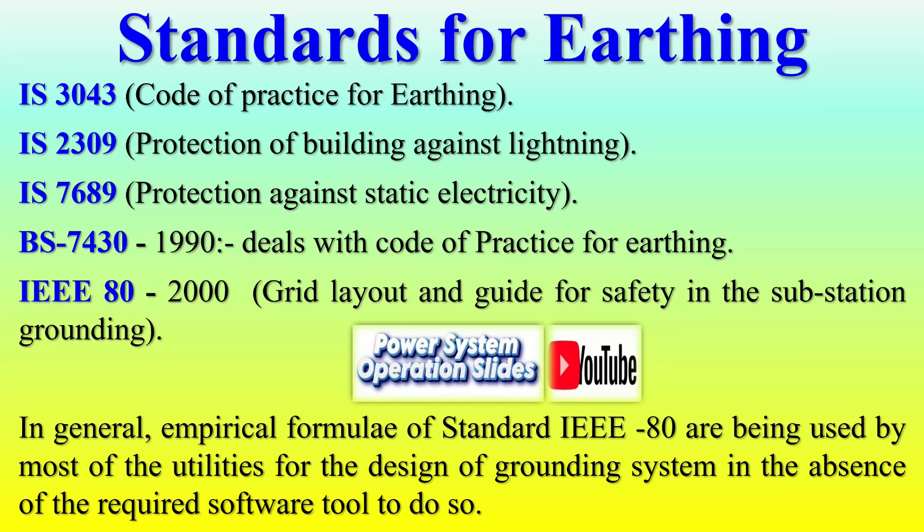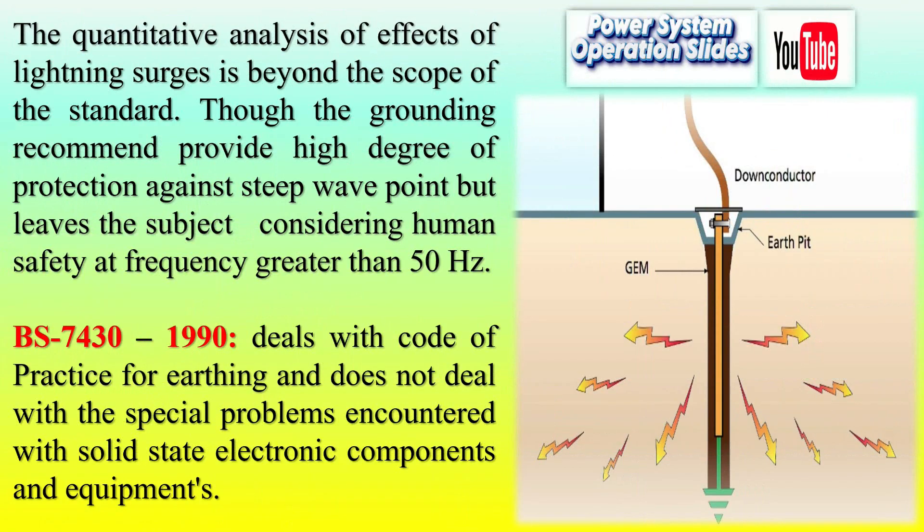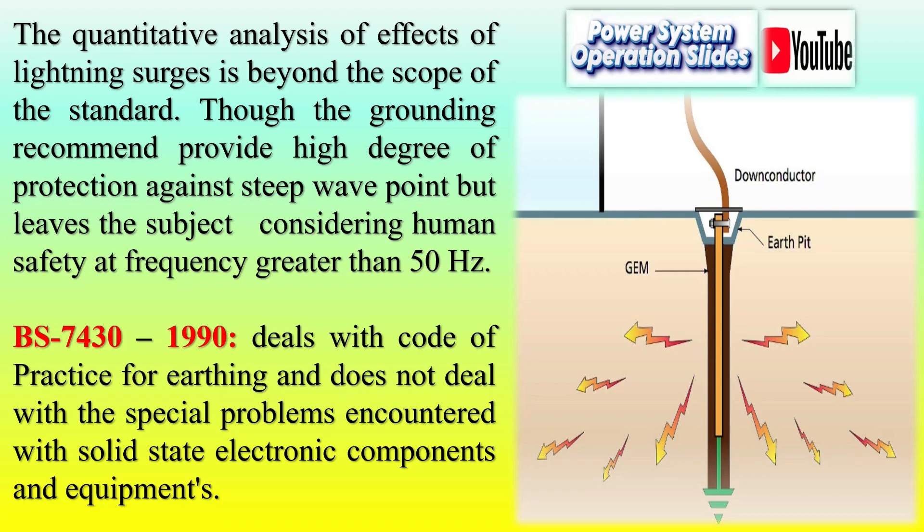Key Standards and Their Applicability — IS Standards (India): IS-3043 outlines a comprehensive code of practice for designing and maintaining earthing systems, emphasizing safety measures for fault current dissipation and protective device operation. IS-2309 offers guidelines on lightning protection for buildings, reducing risks from electrical surges caused by lightning strikes. IS-7689 addresses protection against static electricity, which is particularly critical in industries where flammable materials or sensitive electronic equipment are involved.